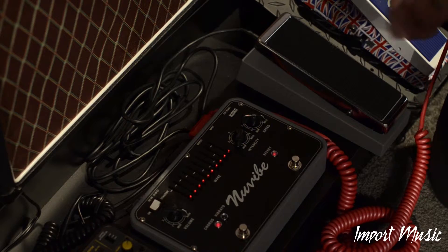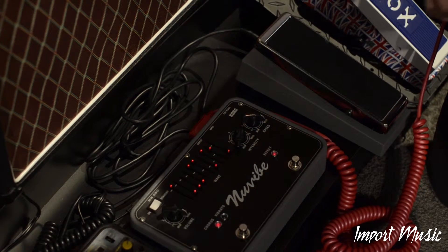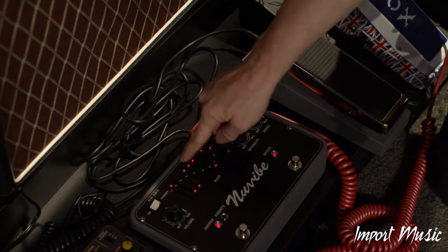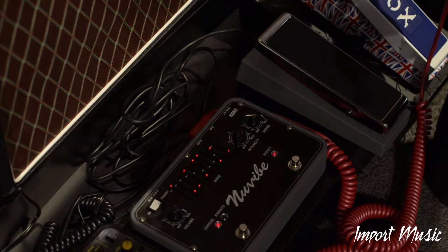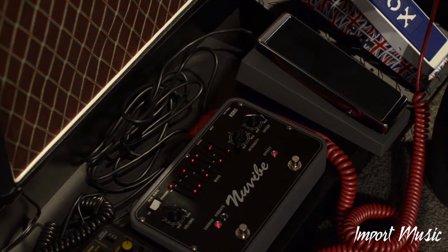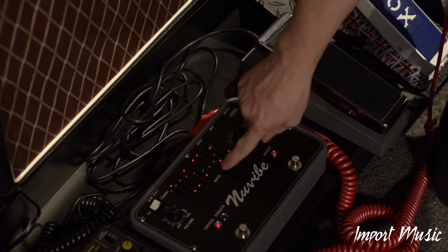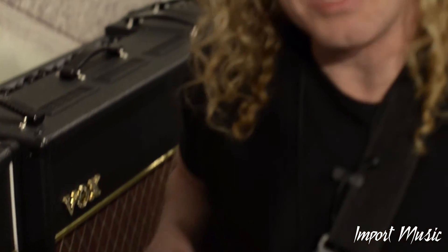For example... So that's a little taste of the NuVibe. Thanks for joining us at NAMM 2015.